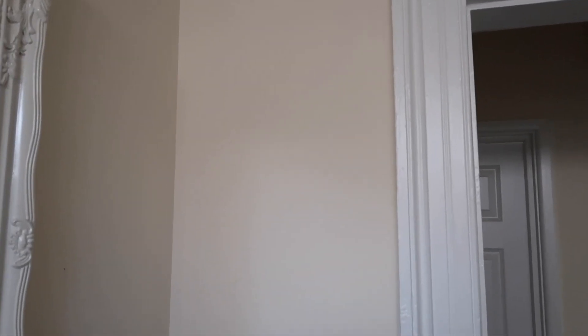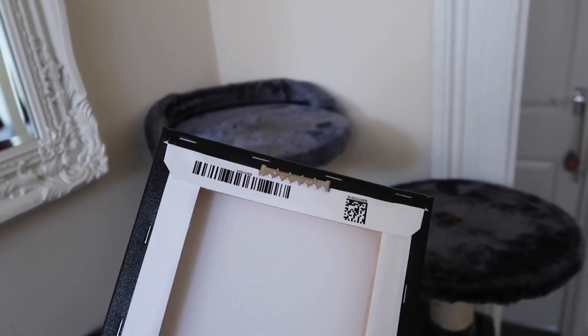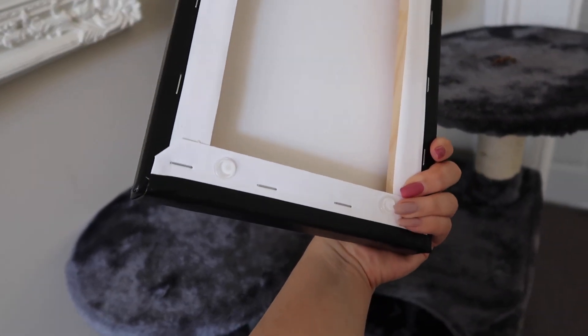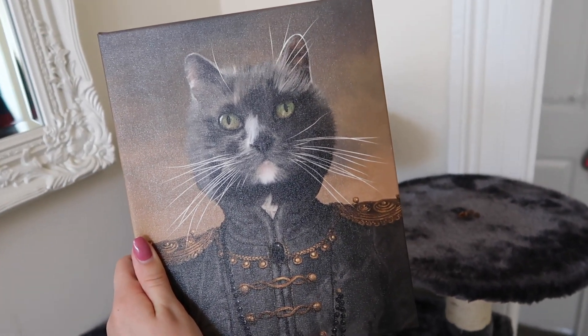Let's just pop a nail in and we can hang it up — it's already got the hook on the back and some stoppers so it doesn't hit the wall. Amazing, I can't wait to put this up, it's going to look so cute.